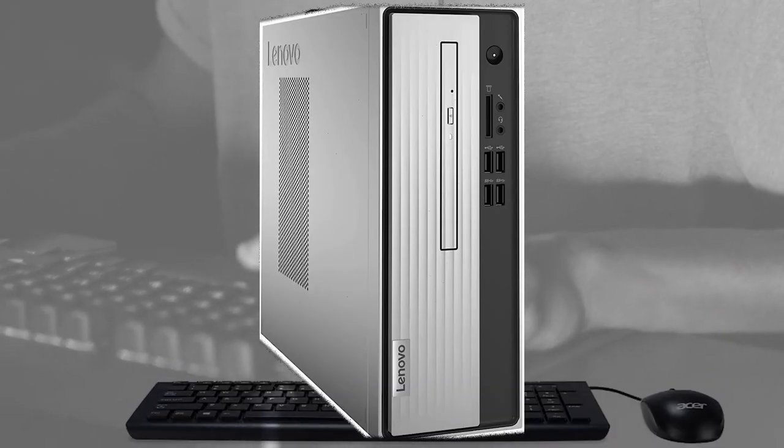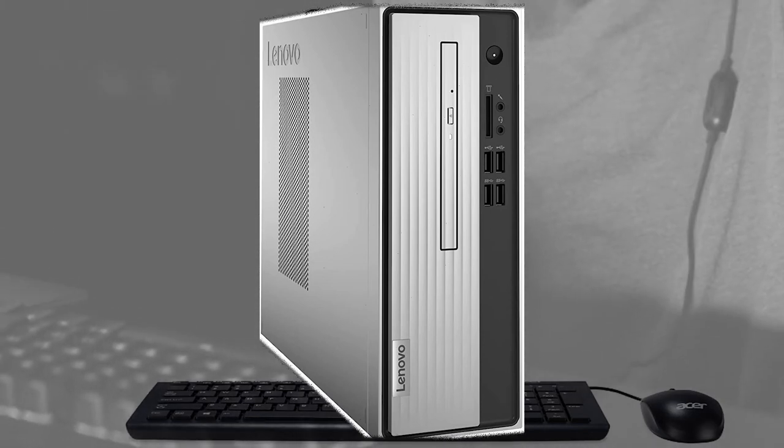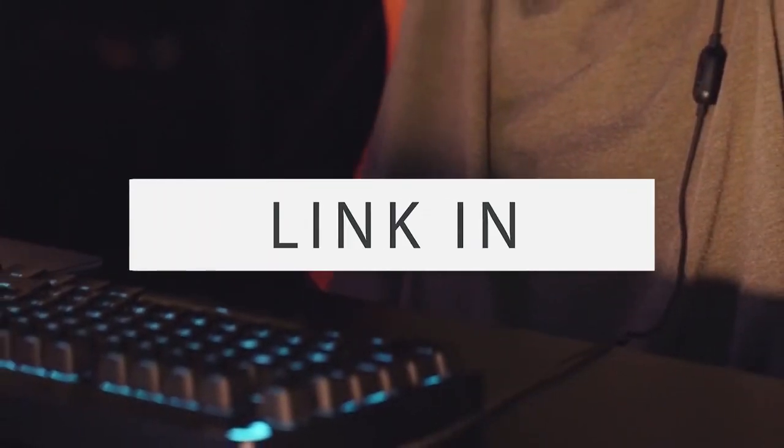Number 1: Lenovo IdeaCenter 3 Desktop. This computer is one of the most powerful compared to its price. You will like it — the link is in the description.